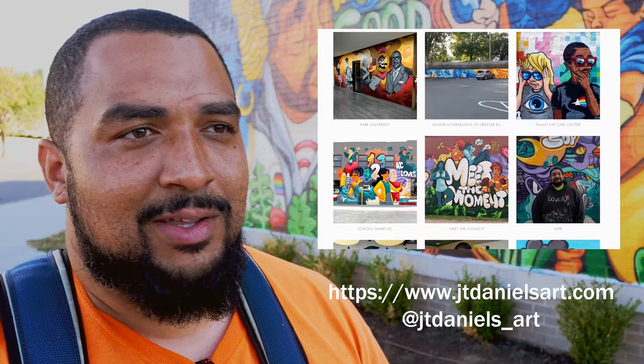You can check me out at jtdanielsart.com or at jtdaniels_art on Instagram, Facebook, or Twitter. Come along with me on YouTube and Facebook.